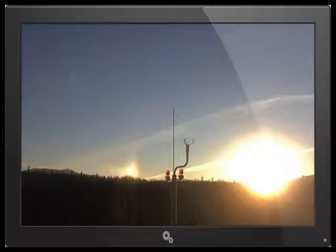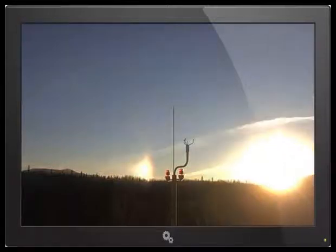I'd say that is irrefutable. That means there is a gigantic object right there, making that sun come out the side.